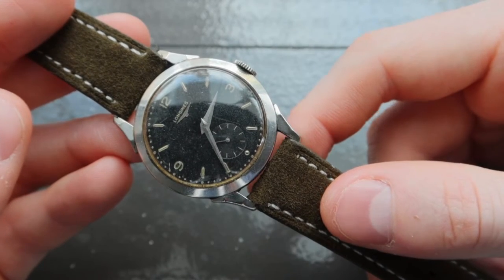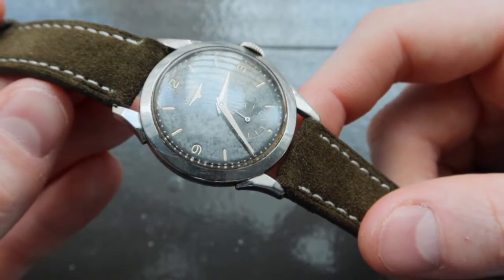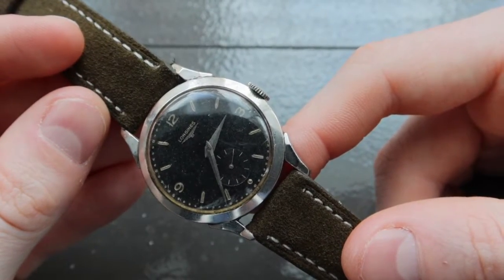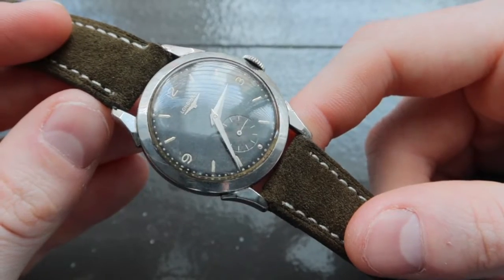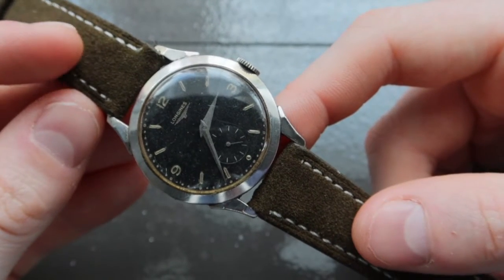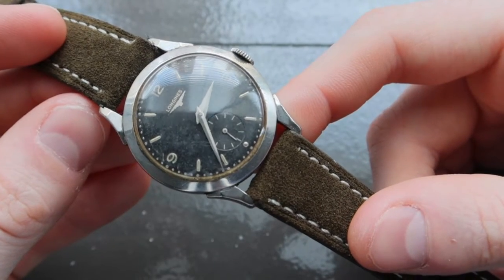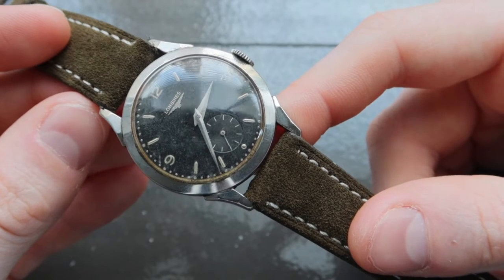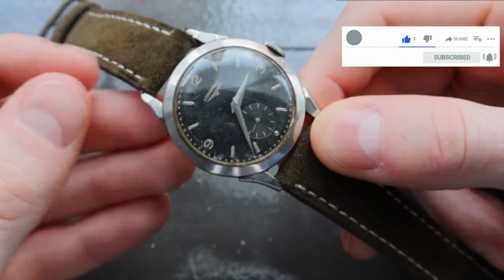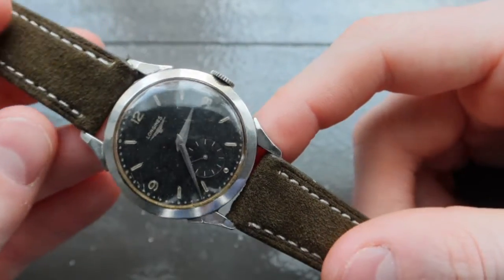The dial is really what's breathtaking about this watch. It features an incredible black dial that has aged fairly evenly over time. You can see just a couple of flecks of age on the dial as you turn it in different lights, and it retains its deep black color. The watch has recessed hour markers with a silver tone. The Longines logo is applied and the name appears to be printed on the dial. The subsidiary seconds dial has a really beautiful circular finishing. It also has nice sword hands, giving the watch an overall strong appearance — simple, attractive, and beautiful.